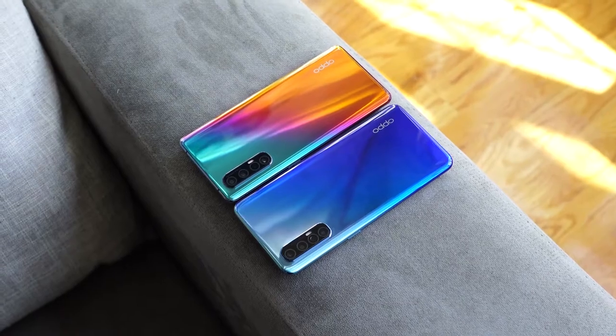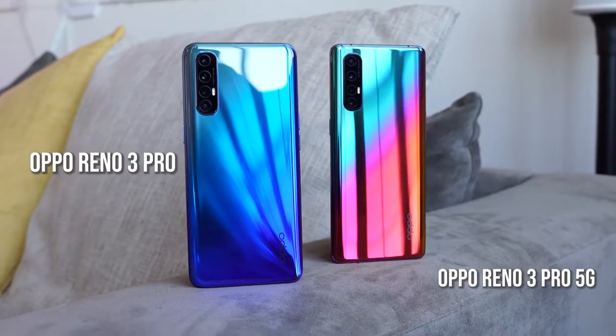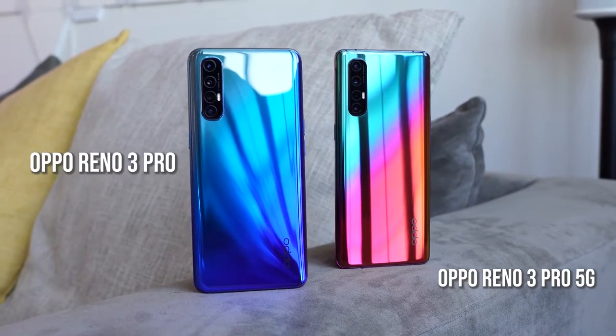Hey guys, Thundee here and we've got two devices we will be gaming with. I'm talking about the Oppo Reno 3 Pro and the Oppo Reno 3 Pro 5G. This is the first time we've done two devices of the same company at the same time, but it's quite interesting to see what they have.